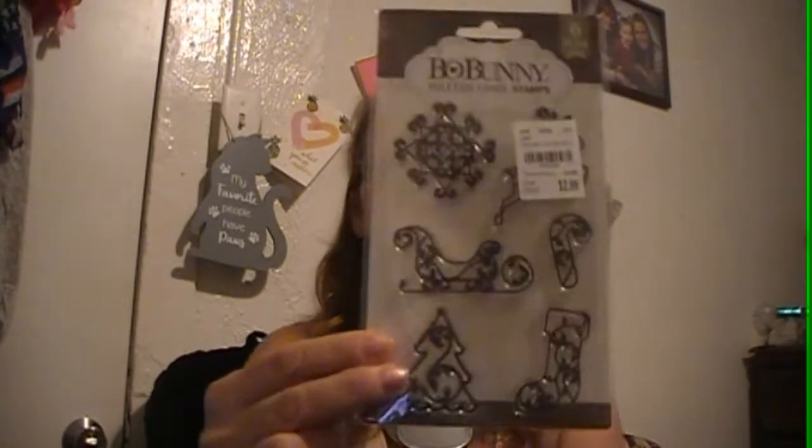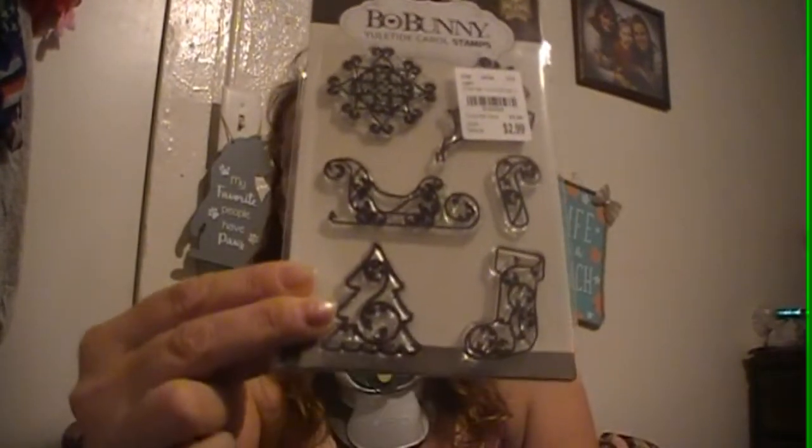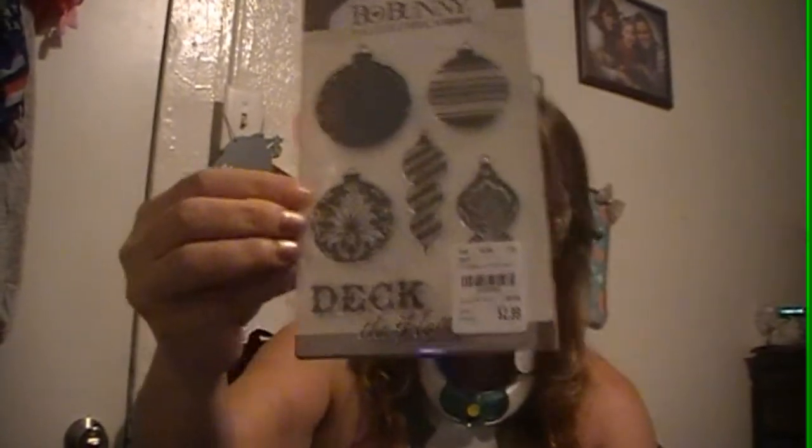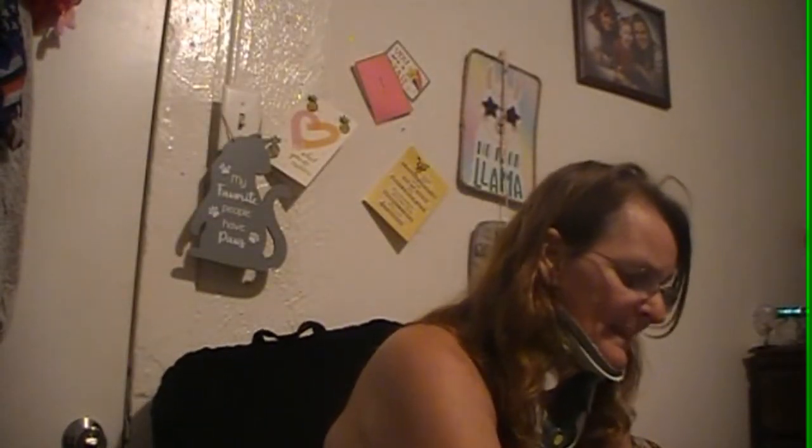The other ones I got are Christmas stamps. I got this one — the Bow Bunny clear stamps — and it has the deer, the tree, the stocking, the candy cane, the sleigh, and a snowflake on it. These were all $2.99. This other one is another six-piece and it has ornaments — the round ones, the ones that teardrop down — and then it has the words and it says 'deck the halls.' There are two round, two teardrop ornaments, and then one that's more of a snowflake kind of ornament.